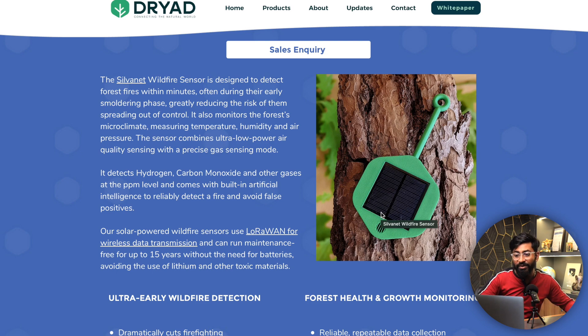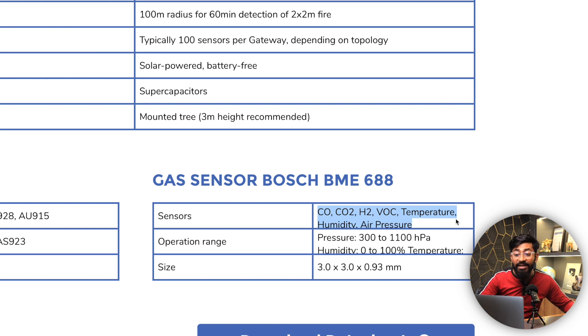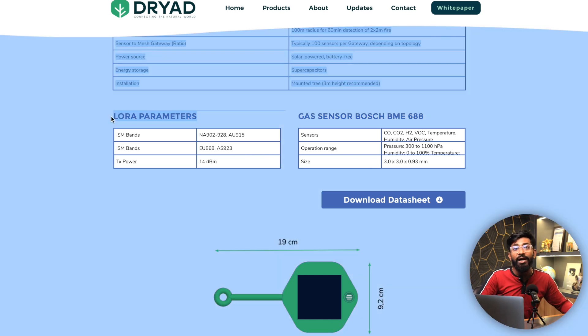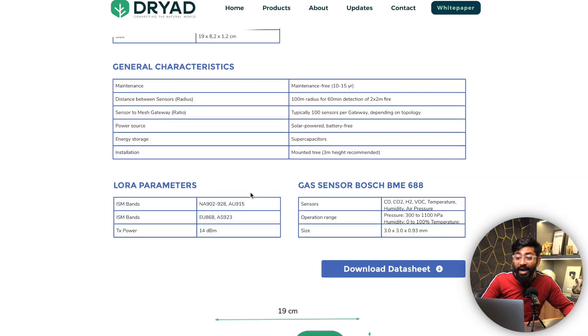The device has built-in sensors for CO, CO2, H2, VOC, temperature, humidity, and air pressure. It sends data to a main base station using LoRa connectivity. Since you can't expect Wi-Fi or 4G in forests, they place LoRa gateways every two kilometers; the devices communicate via LoRa mesh to the gateway, which then relays data to the base station for action.